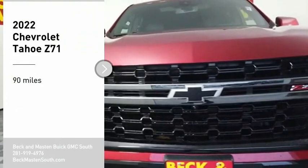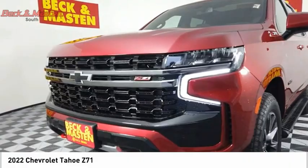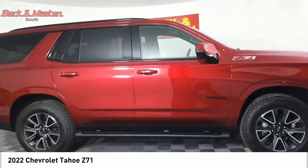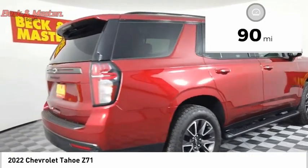We are pleased to show you the 2022 Tahoe. Tahoe has been the best-selling sports utility vehicle, accounting annually for more than 25% of all full-size SUV registrations in the United States. This vehicle has less than 100 miles.